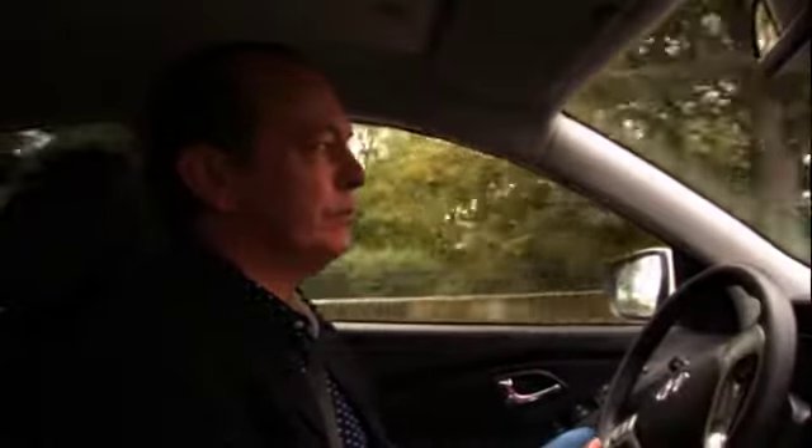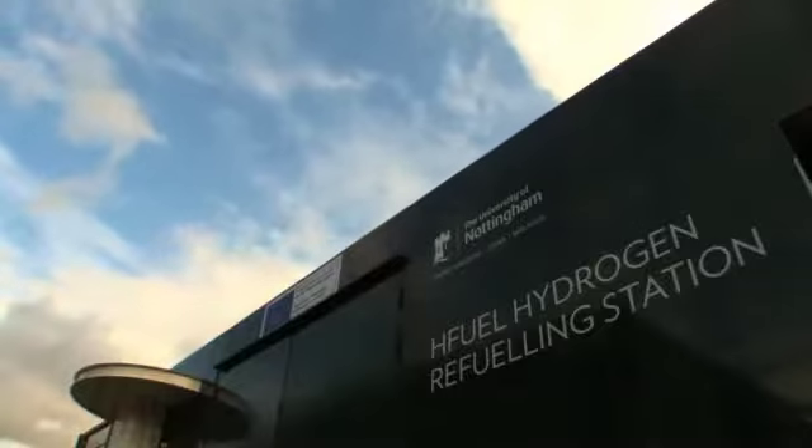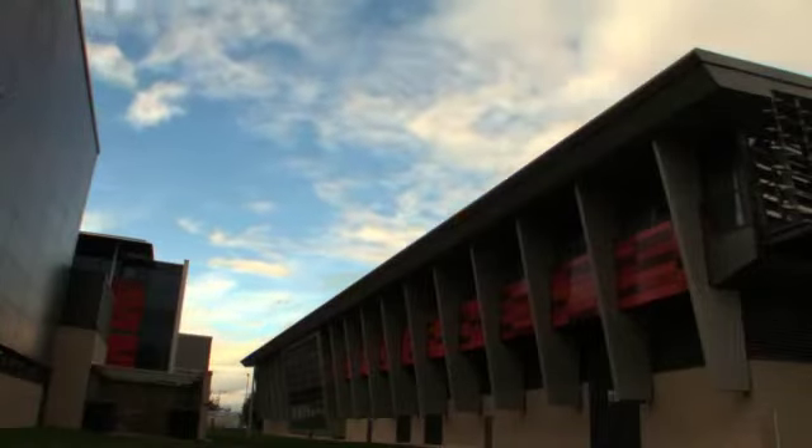And the Isle of Wight connection — that is the UK's biggest green energy collaboration project, EcoIsland. Now, to get to the Isle of Wight, I'm going to run entirely on hydrogen, so I'm going to need to top up, which is why I'm in Nottingham, where the University of Nottingham has bought a mobile hydrogen refuelling station from ITM Power in Sheffield.